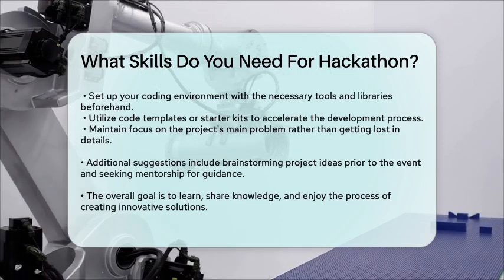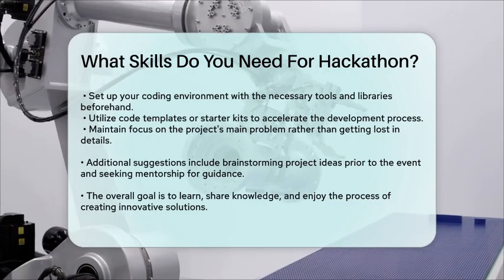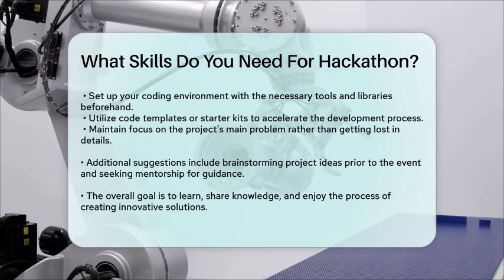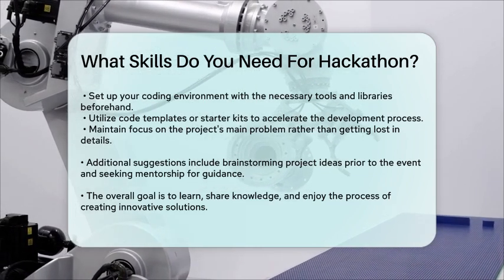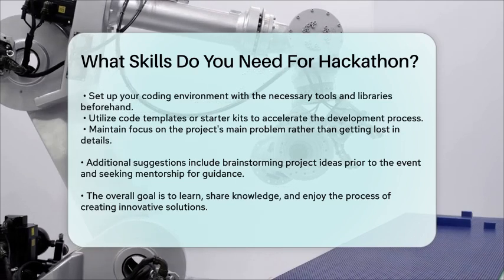By combining these technical and soft skills, and being well prepared, you'll be in a great position to succeed at a hackathon. Remember, the goal is to learn, share knowledge, and have fun while creating something innovative.